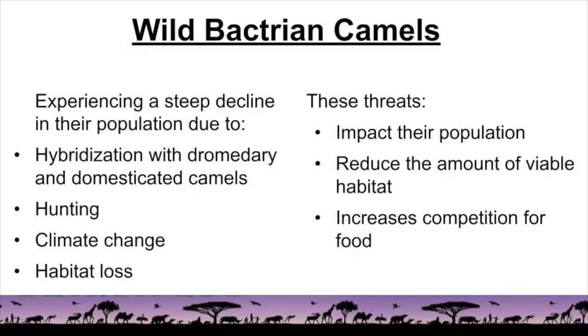Still, they are experiencing a steep decline in their population due to hybridization or breeding with dromedary and domesticated camels, hunting, climate change, and habitat loss because of mining and introduced livestock. These threats directly impact their population, reduce the amount of viable habitat available for wild Bactrian camels, and increase the competition for food.